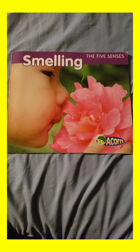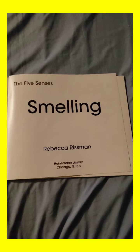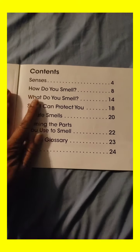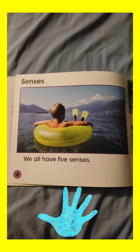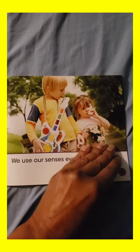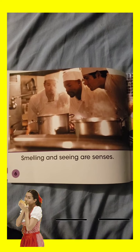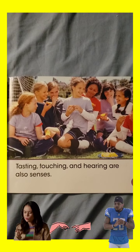Smelling: The Five Senses, by Rebecca Rissman. Table of contents. Here we go. Senses. We all have five senses. We use our senses every day. Smelling and seeing are senses. Tasting, touching, and hearing are also senses.